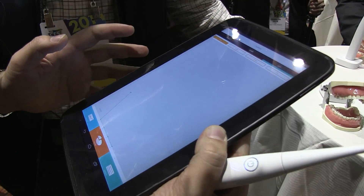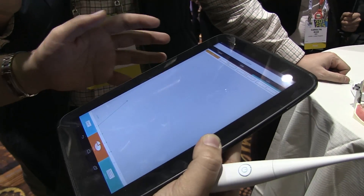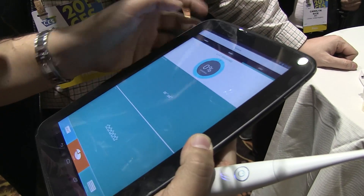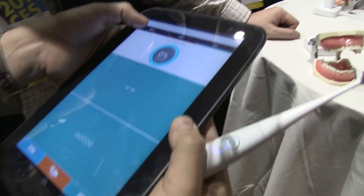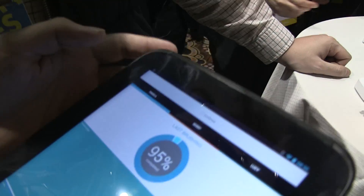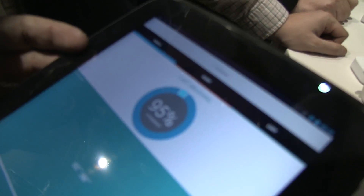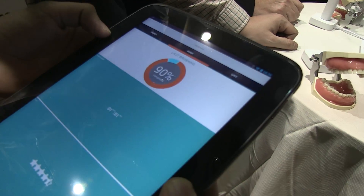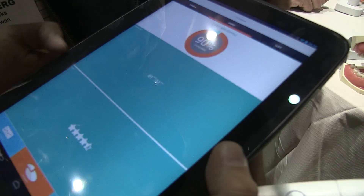When you've created your account, you can also create children accounts. In this situation, we have Pamela and Bobby — you're Lucy, so you're the mother. You can see Pamela's brushing is 95% complete and she brushed for two minutes. Bobby's brushing was 90% — he's getting four and a half stars. He's brushing for a minute and 51 seconds, so he's not that far off two minutes.